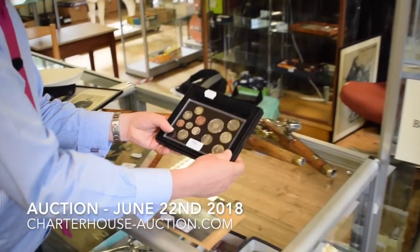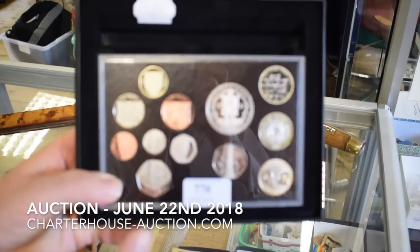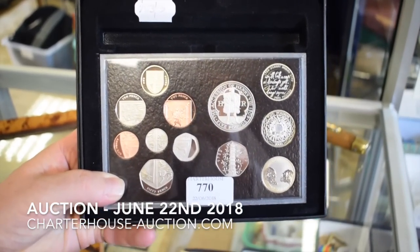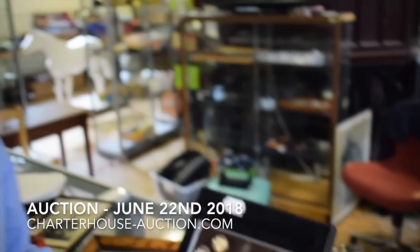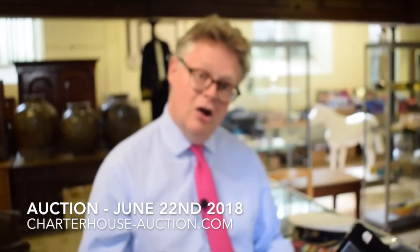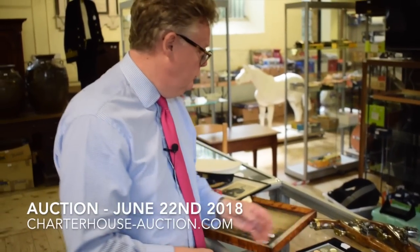Also on coins — we sell coins ancient to modern here. This is one of the year proof coin sets, and this is the 2009. What is the rare one is the Kew Gardens 50p there, and that is probably worth between £100 and £150 on its own. The rest of the coins probably £20 or £30. But that one — that's the rare one to go for.